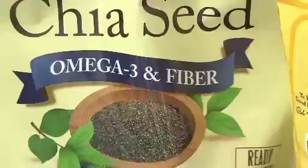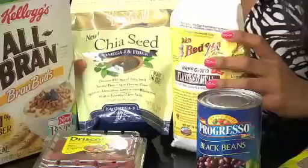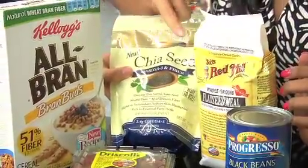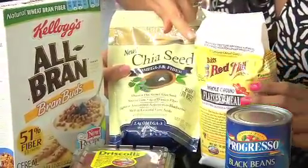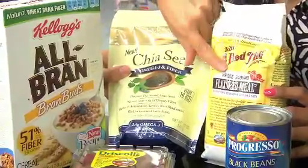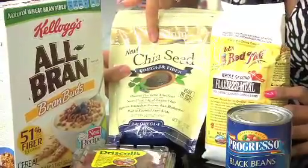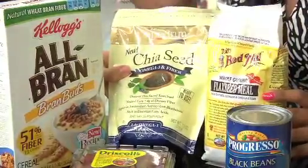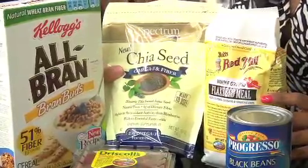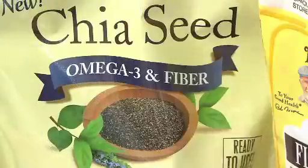Flax and chia seeds are another great option. Chia seeds come from the chia plant and have omega-3s just like flax does. Unlike flax seed, which needs to be ground for the body to absorb the omega-3s, chia seeds can be used whole — in pancake batters, baking, smoothies, or yogurt. They're very versatile and a great way to increase both omega-3s and fiber.